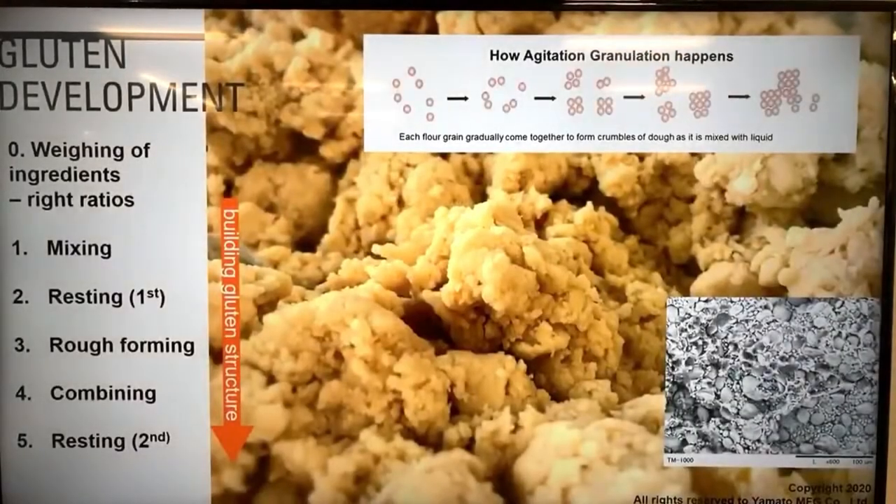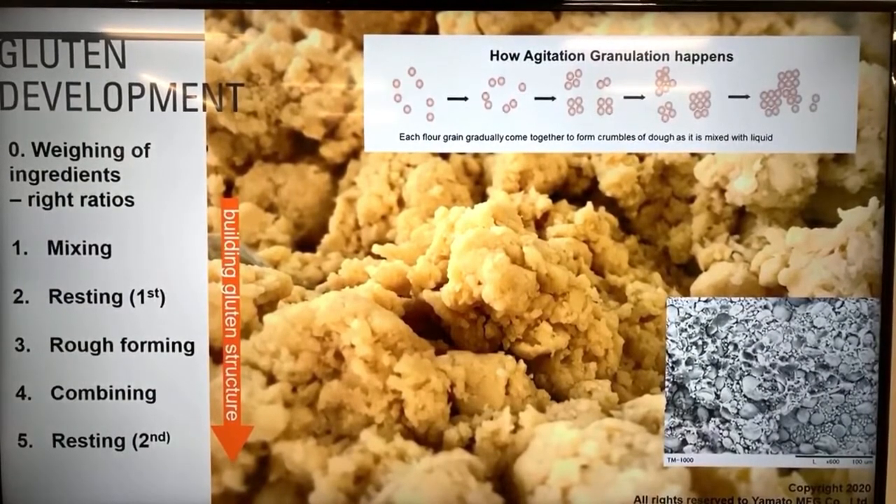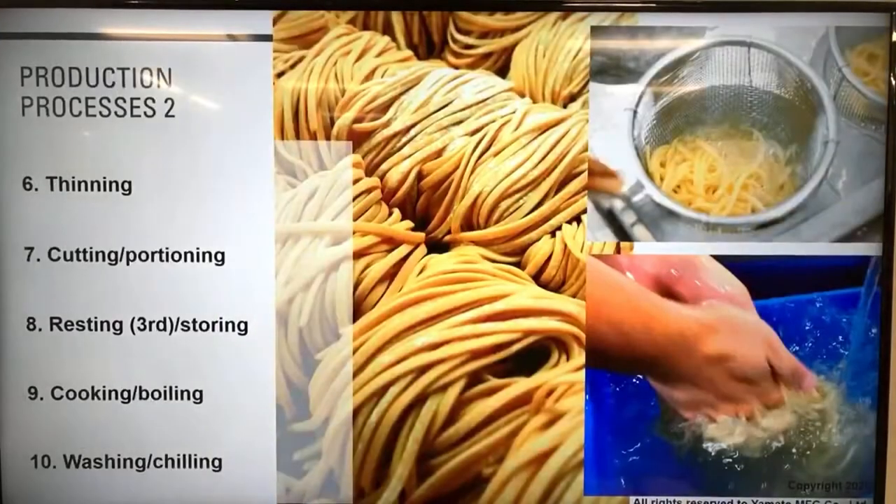The noodle-making process involves measuring ingredients at the right ratios, mixing to make dough, resting, and these processes are very important to build gluten structure inside the dough for good noodle texture. The steps include: mixing, resting, rough forming, combining, thinning, cutting, portioning, resting again, cooking, washing, and chilling. These are the basic processes when making and serving noodles.